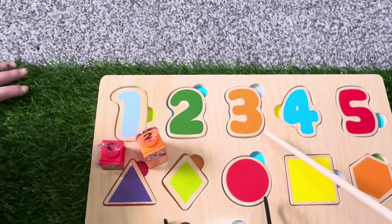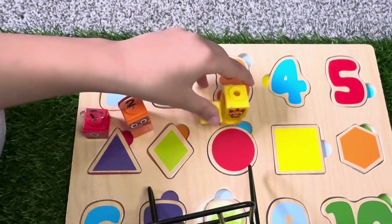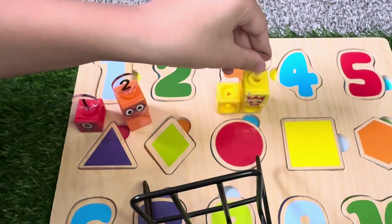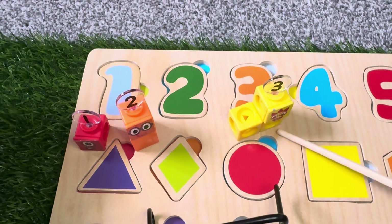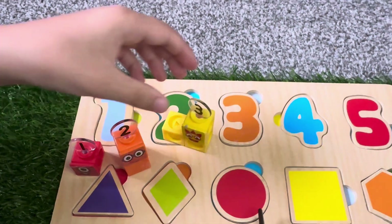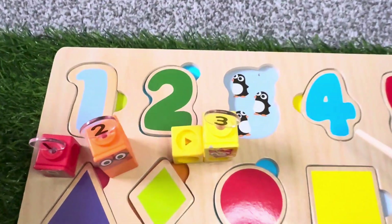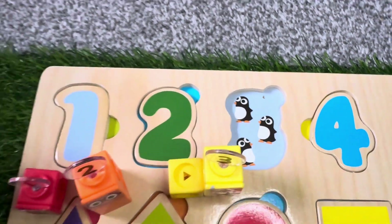Next is three. Number Block 3. Let's check out what's behind number 3, and it is three penguins. One, two, three.